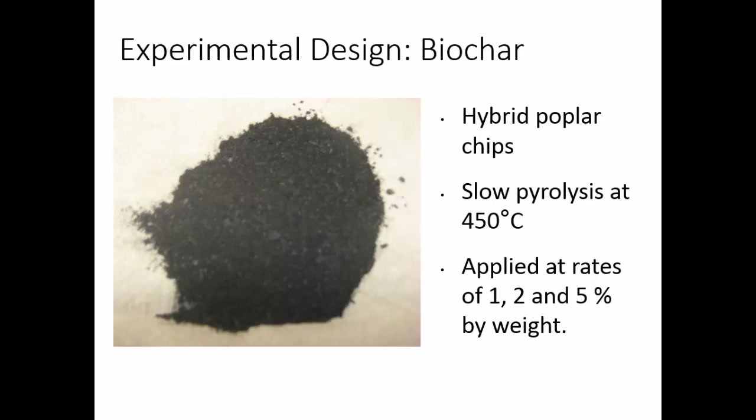So the experimental design: the biochar we used was made from a hybrid poplar grown in northern Wisconsin. We made it from poplar chips — one of the other labs on campus was producing it, so we went along with what they were doing. They used a slow pyrolysis process, putting biochar in the reactor for about an hour at 450 degrees Celsius. We applied it to soil columns at rates of 0% as a control, 1%, 2%, and 5% by weight.